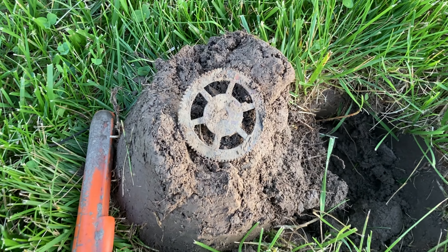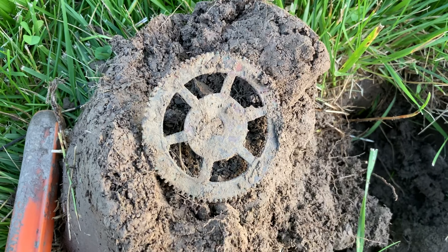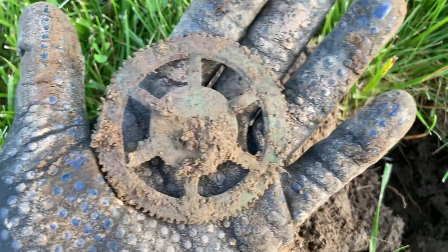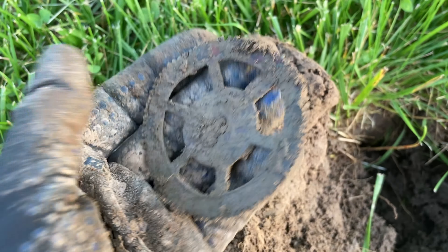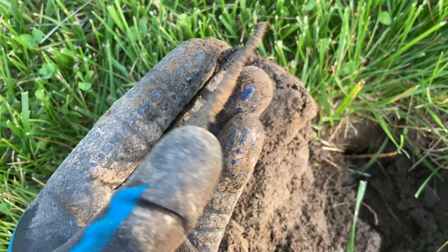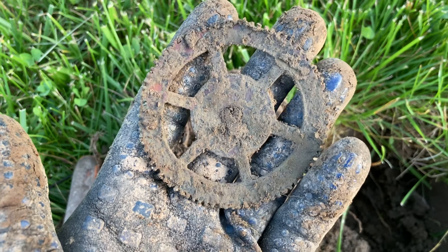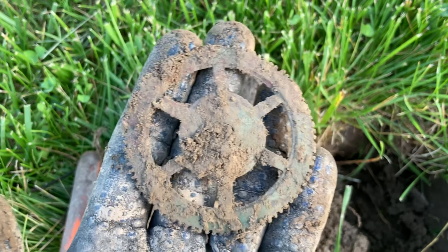Talk about being surprised. This was a really loud 83 signal — I thought I was digging up an aluminum can. But no, it is actually a big cog out of a clock. That's really neat. That's got some age to it — I'd say it's probably 100 years old or something like that. Pretty cool.